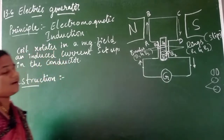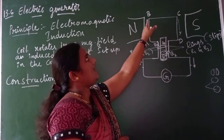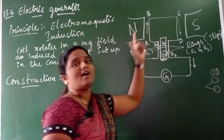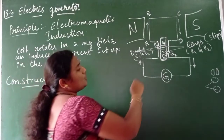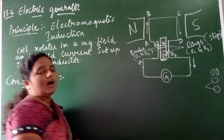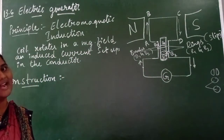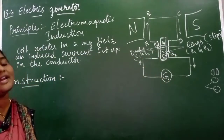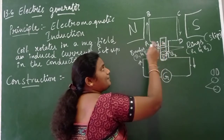Now we will discuss the construction step by step. A rectangular coil ABCD is placed between the two poles of a magnetic field. The two ends of the coil are connected to two separate slip rings named R1 and R2. Internally the rings are insulated so no current flows inside the rings. Upon these rings, two separate carbon brushes named B1 and B2 are used, where the coil just presses upon these brushes.